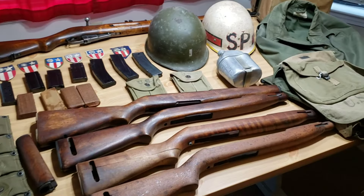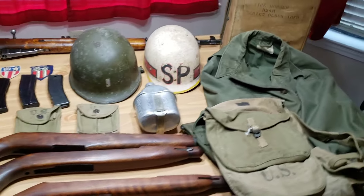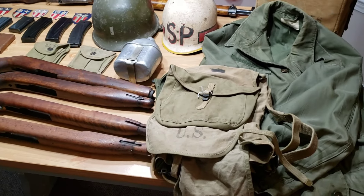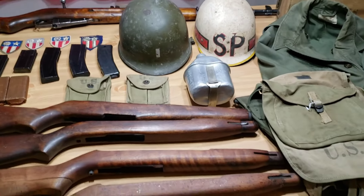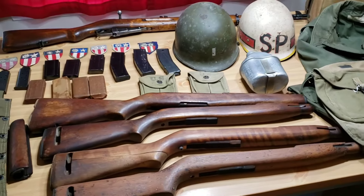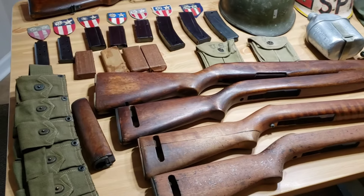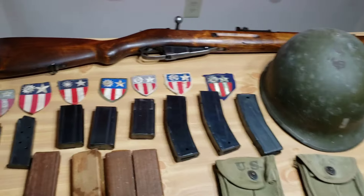Alright, so here it is. As you can see, table full of stuff — got a pretty good variety of things here. All of these items have come from estate sales over the years. Estatesales.net is a great way to find upcoming estate sales in your area, so check that out. And know that's not paid promotion right there.